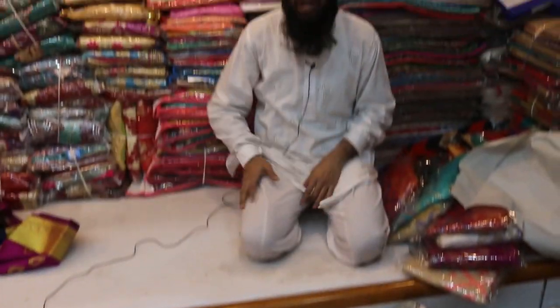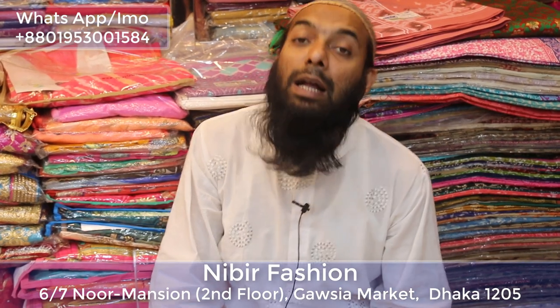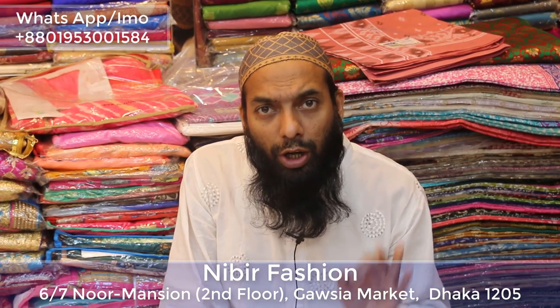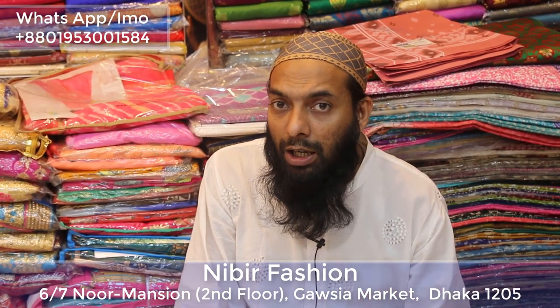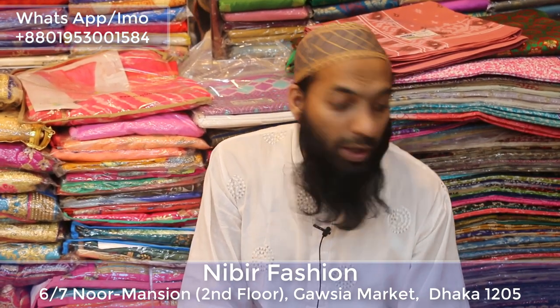So viewers, you can see this video as well. You can get a good price. This is the first time I have been doing this — I will tell you in the beginning. You will see the new mansion shopping center in Nibir Fashion in Gausriya Market. You will enjoy the shop and enjoy Nibir Fashion. Assalamualaikum.